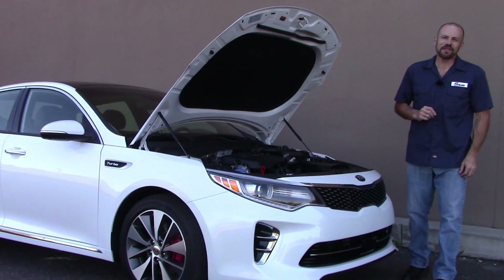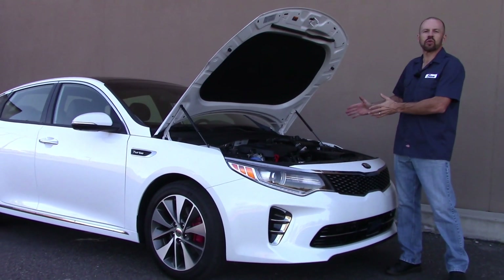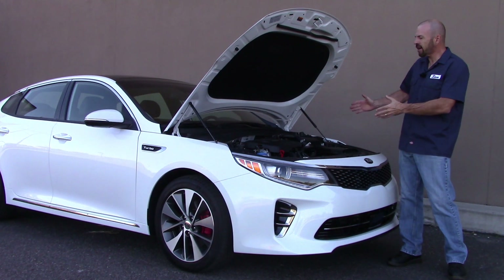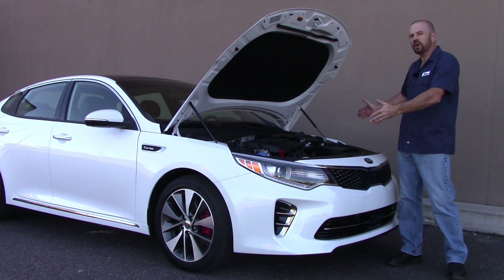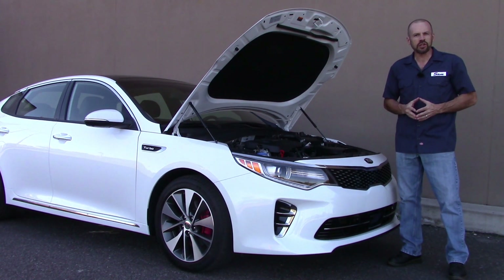Hey friends, Sam Hamart for Test Driven TV. Today on Under the Hood we're looking at the turbocharged engine in the 2016 Kia Optima SXL Limited. This is the top-of-the-line car and the top-of-the-line engine for this sedan. We're going to take a complete tour Under the Hood and show you all the technical details that make this motor special.